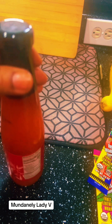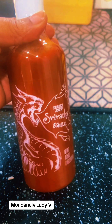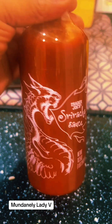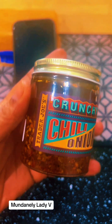Whenever I want something sweet, I'll grab one of those. We also picked up some more of the sweet chili sauce — I ran out, so I picked more up. I also picked up the Trader Joe's sriracha sauce because I like spicy. And I picked up the crunchy chili onion — if you know, you know.